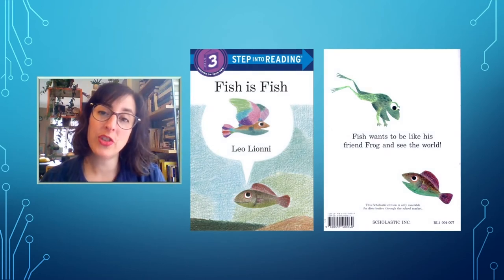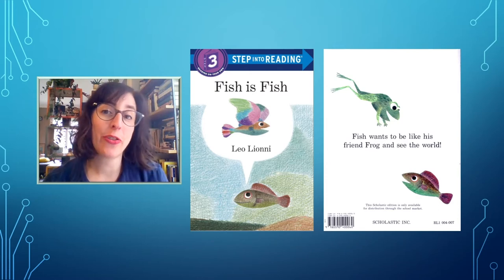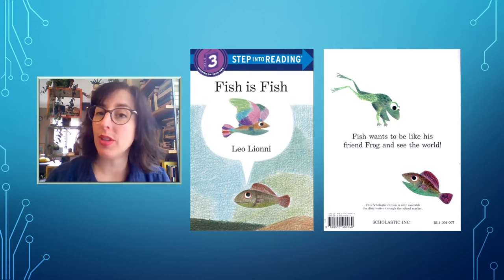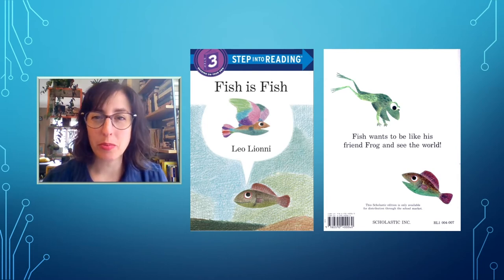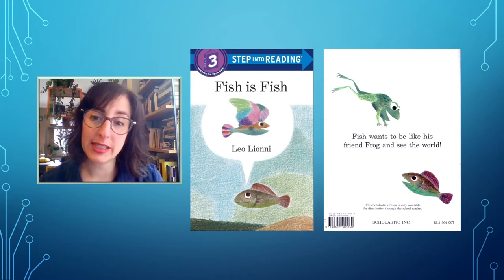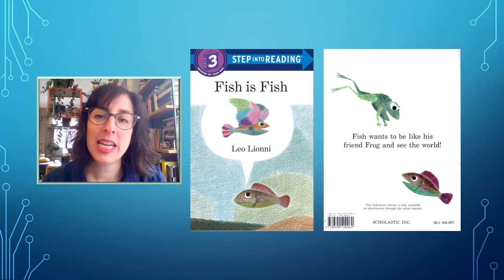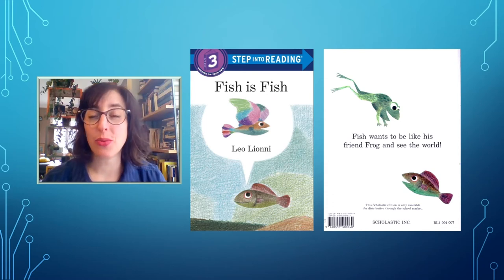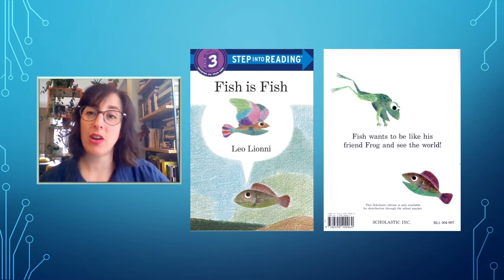The title of this book is Fish is Fish and the author is Leo Lionni. I like the picture on the front cover. I also think that Leo Lionni is a pretty cool author. The back cover tells me a little bit more about what the book might be about — it says, Fish wants to be like his friend Frog and see the world. Sounds interesting. Next, I'm going to open the book and read a few pages to see if I can read it all by myself. Just as I did with the first book, I'll pay attention to how many words I don't know and count those on my fingers.